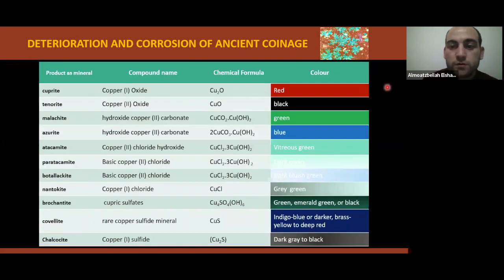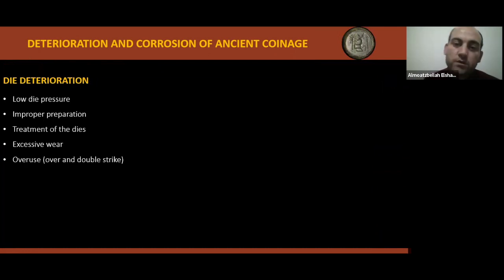This table shows typical corrosion products of copper and its alloys. Regarding die deterioration: cutting of ancient dies used to be done by hand, which was a time-consuming process, and dies were not unnecessarily discarded while still useful. As a result, they were rarely replaced as a pair. It's common to see coins struck from one fresh and one deteriorated die. Coin dies deteriorate at different rates and in different ways, due to low die pressure, improper preparation and treatment processes such as annealing and cold working, excessive wear, overuse, or over-strike and double-strike.